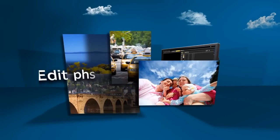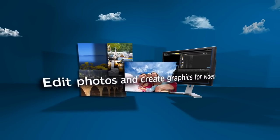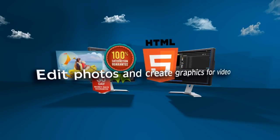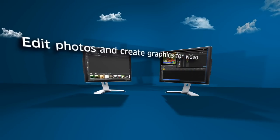Create stunning photos with PaintShop Pro and accelerate your graphics production for slideshows and video. Prepare multiple graphics or photos with batch processing. Use vector and bitmap tools to create logos, video graphics and interactive web buttons.